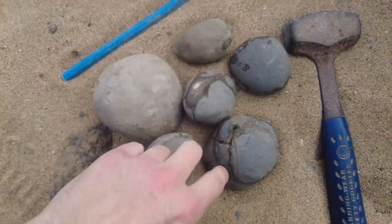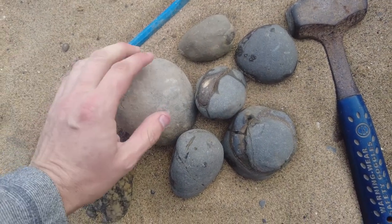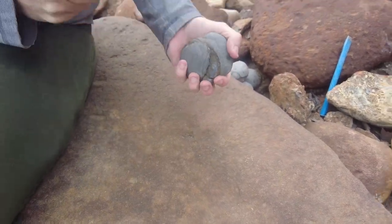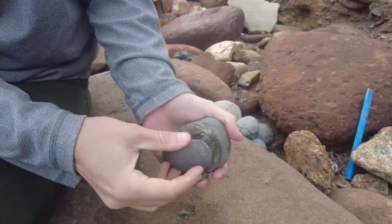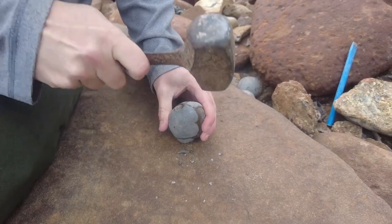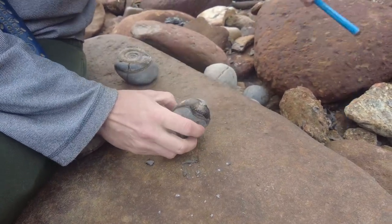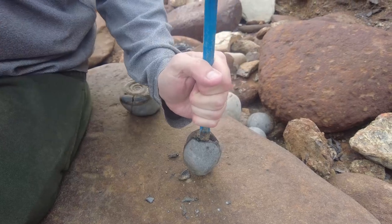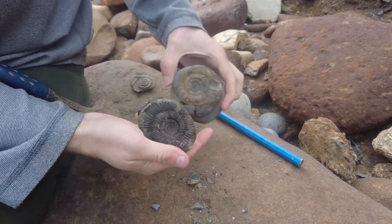Here are six nodules that I've found today and I'm going to open them right now on camera. I should get at least one half-decent specimen from all these, hopefully. First one's gone really well. I'm going to try and get my chisel in for this next bit. Wow, look at that — two beauties in a row.